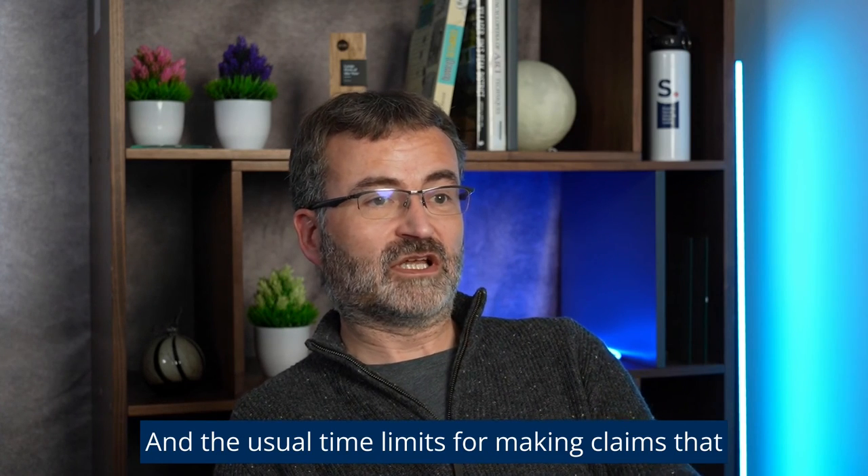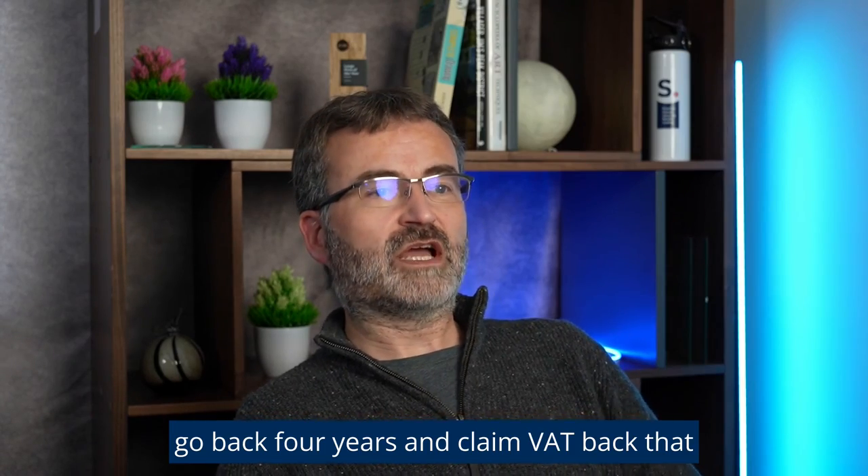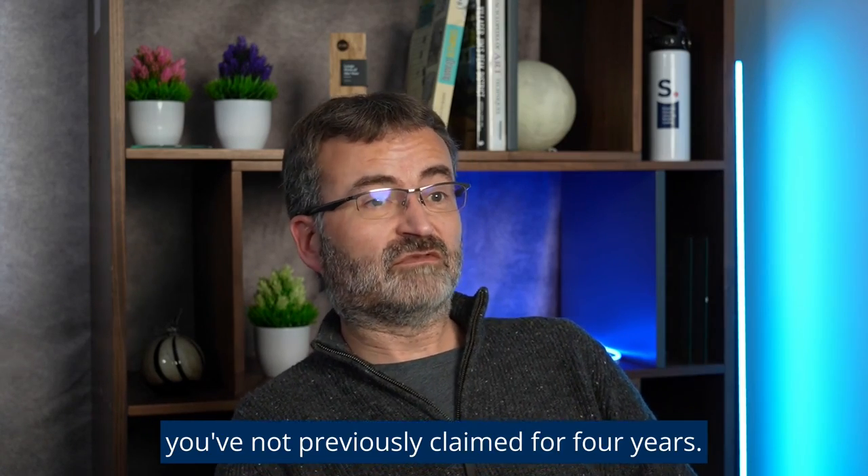The usual time limits for making claims go back four years, so you should consider claiming back VAT that you've not previously claimed for the last four years.